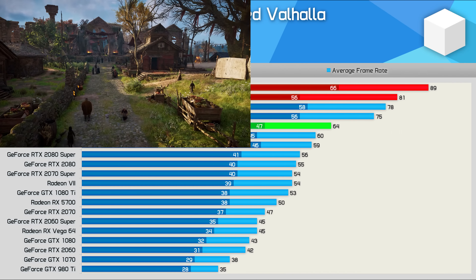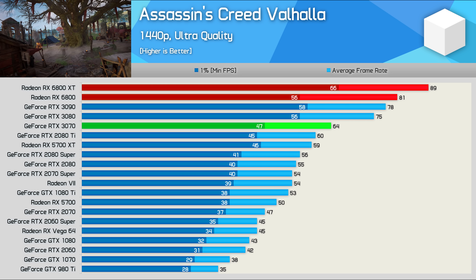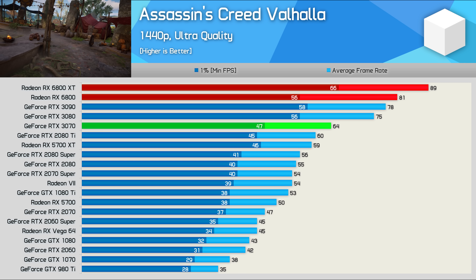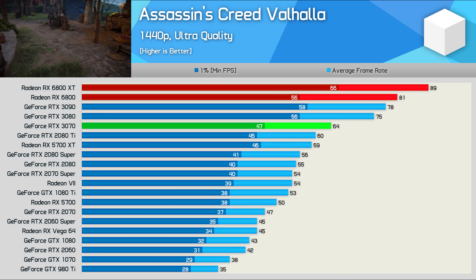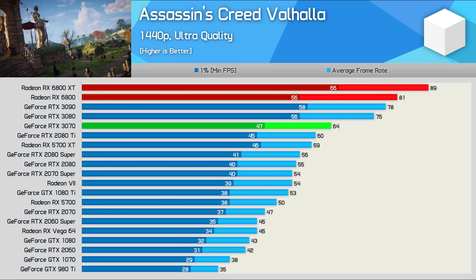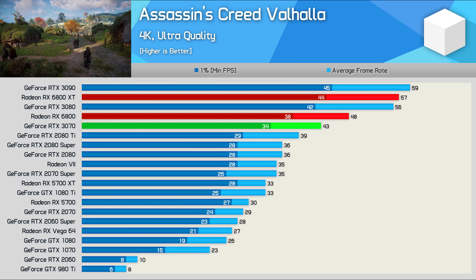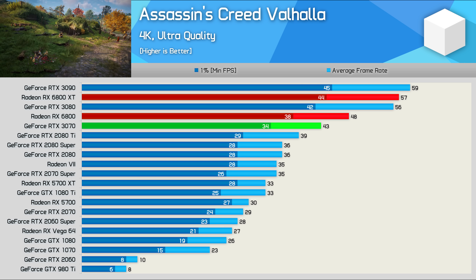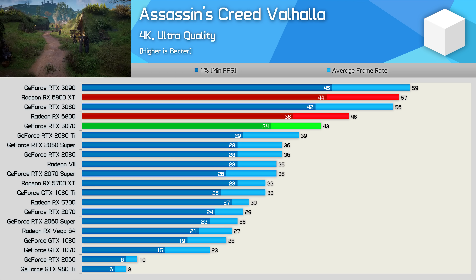Performance of these new RDNA 2 GPUs in Assassin's Creed Valhalla is exceptional. The 6800 roughly matched the RTX 3090, meaning a 27% performance improvement over the RTX 3070 at 1440p. It doesn't look quite as incredible at 4K, but here it was still 12% faster than the RTX 3070 and just 14% slower than the RTX 3080.